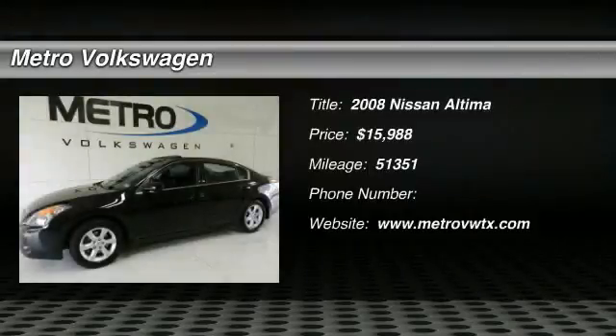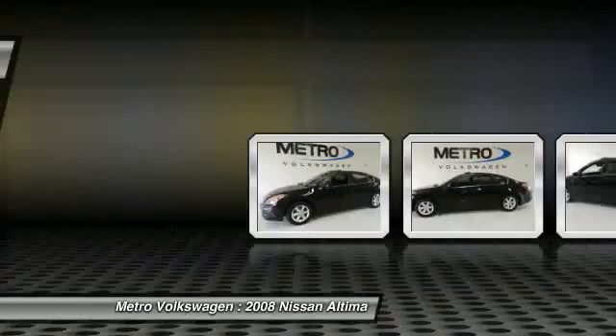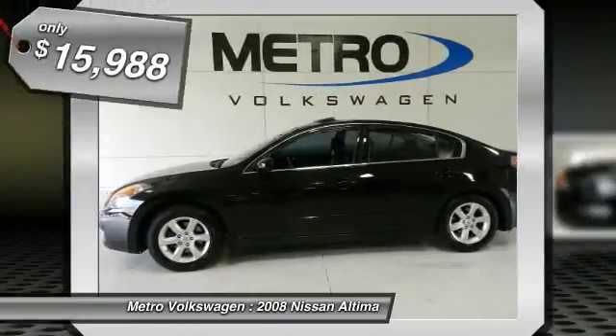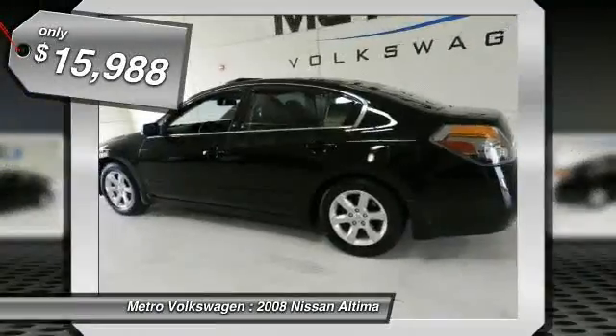Check out this 2008 Nissan Altima. Clean Car Facts. One Owner. This is the SL Altima that gives you leather seating, power sunroof, all power options, alloy wheels, and a whole lot more.